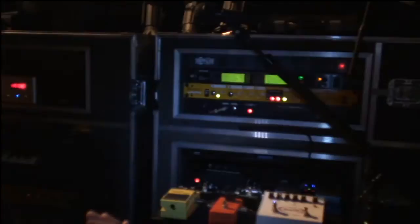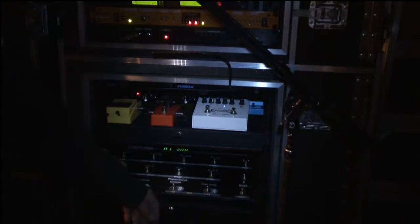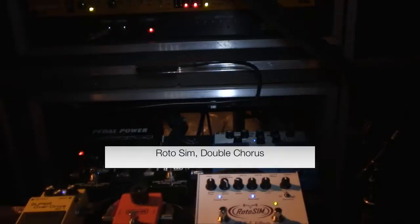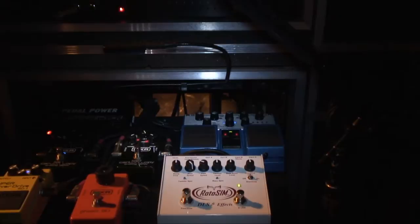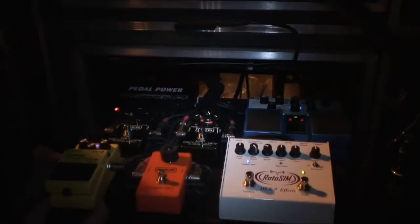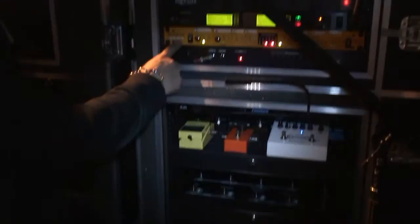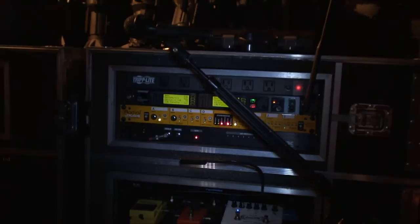All the effects live in a rack drawer, and after many years of stomp boxes we're using a MIDI controller — I have one out front as well and it controls everything. The delays run in stereo, the roto sim runs in stereo, and the chorus runs in mono. There's a Keeley modded Super Overdrive — the best overdrive pedal I've ever used. There's also a wah on the board out front. The JX44 is how all the amps are combined and split. That's really all the effects we're using.